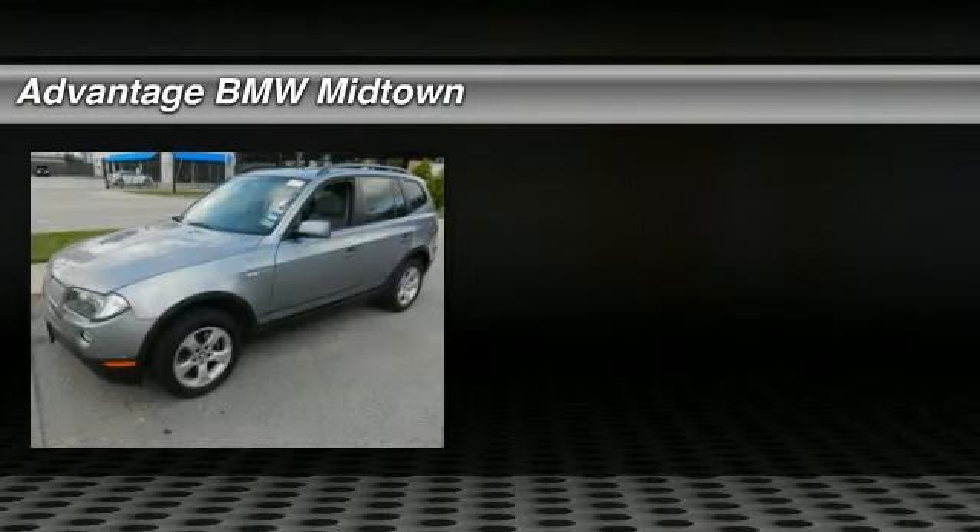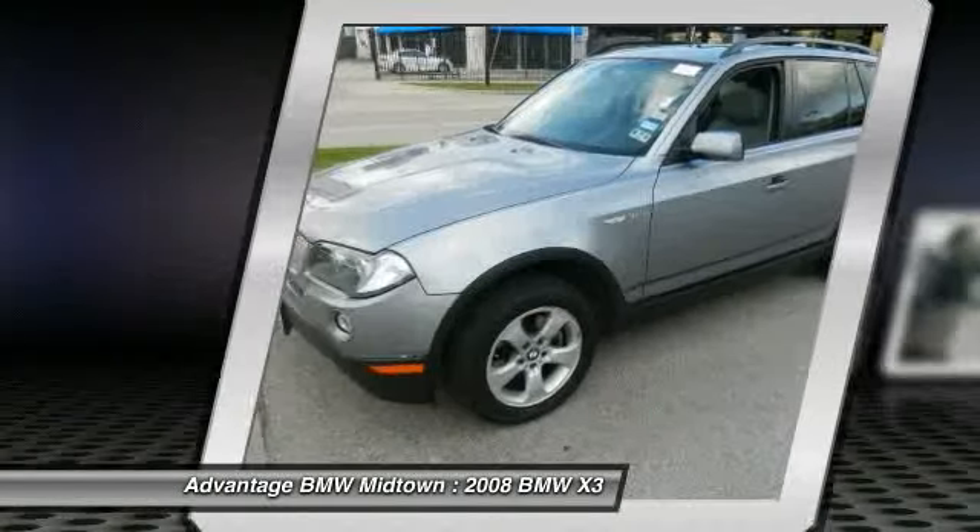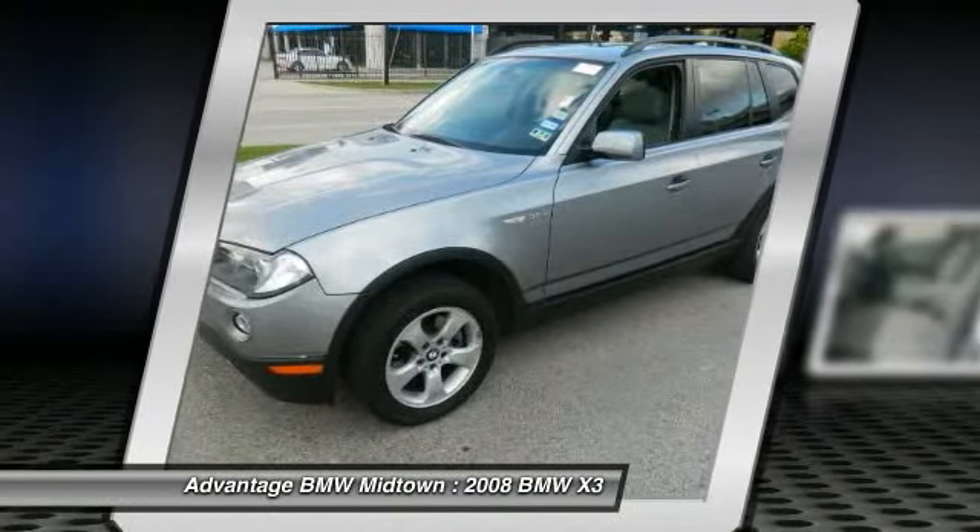Check out this 2008 BMW X3. This is a certified pre-owned X3 3.0si that has the silver-gray exterior with the gray or black leather interior.